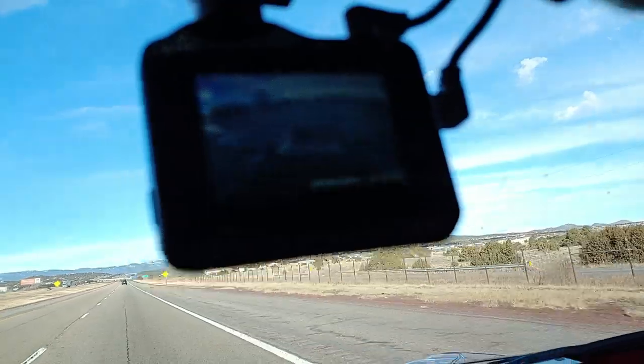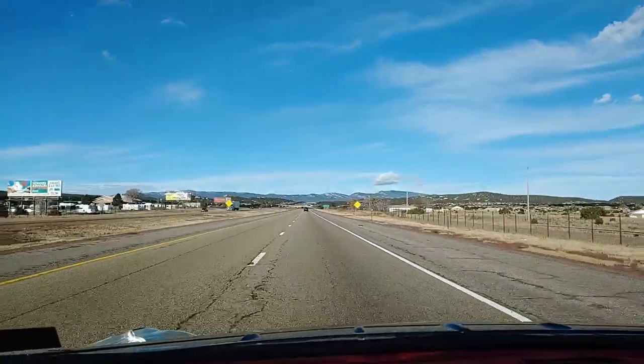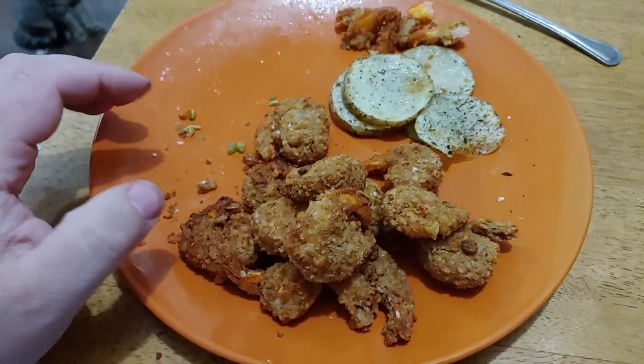Certainly a beautiful morning on the way into Albuquerque today. Got the trailer behind the car — you probably can't see that — we're on our way.